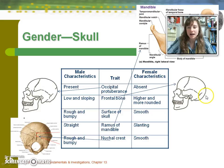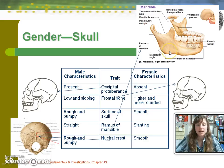The frontal bone, or forehead, is more sloping in the male than the female. The skull surface is more rough and bumpy in males than females. The ramus of the mandible is straighter in the male and more slanting in the female. Lastly, the nuchal crest — located at the base of the skull where the spinal cord passes through the foramen magnum — is rough and bumpy in the male and smooth in the female.